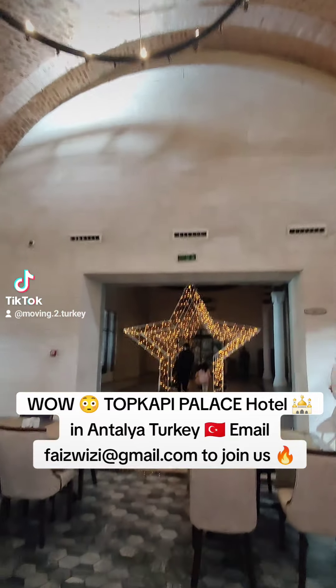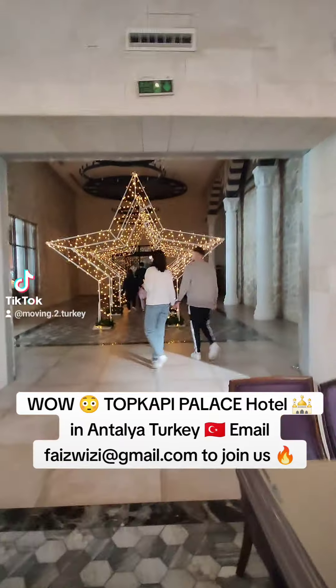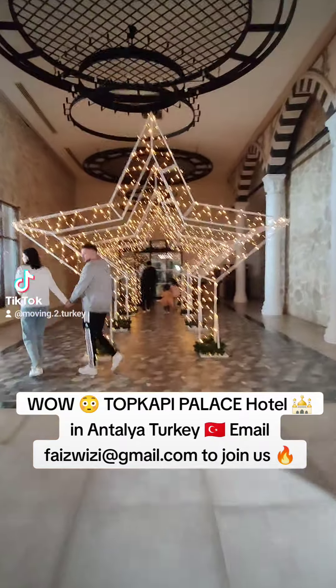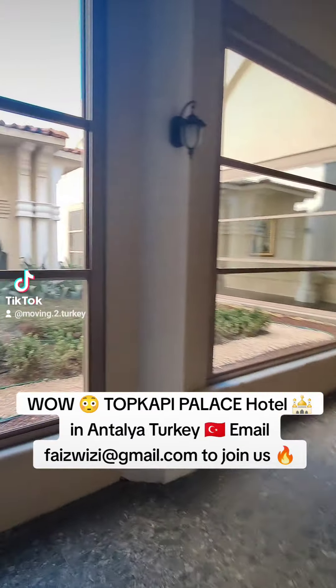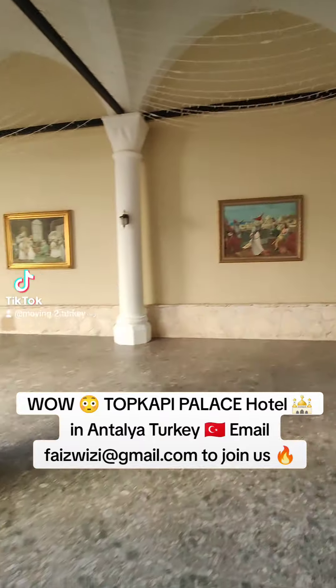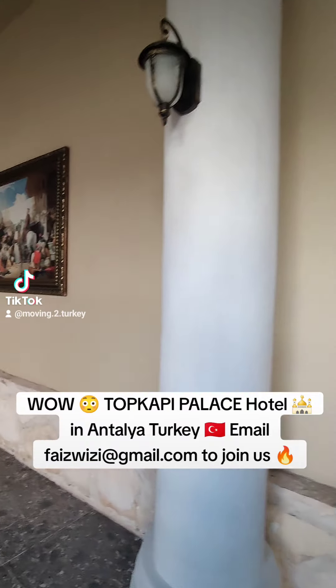We are in Swandor Topkapi Palace, one of the many nice beautiful hotels. This one is made like Topkapi Palace in Istanbul, which makes it quite special. The design of this hotel is very special — that's something I've always liked.